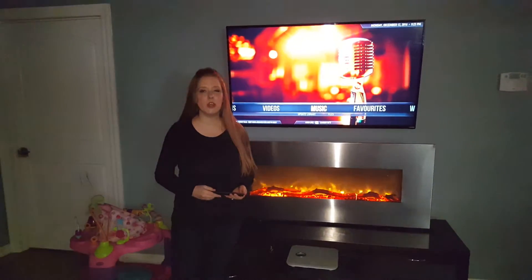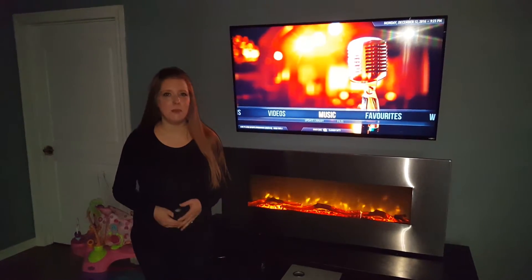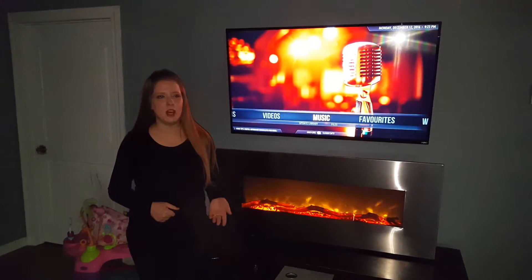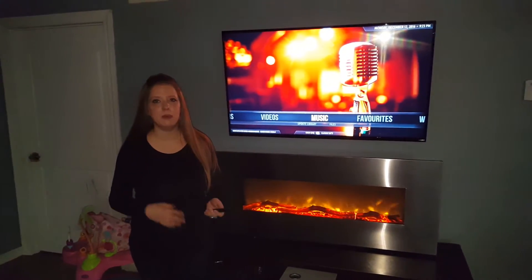I'm going to give you some troubleshooting tips. This first one is the one that works 99% of the time. You know how electronics are — they get kind of wonky, they do weird stuff, they freeze up, or you get that black screen and nothing will happen.